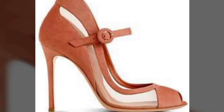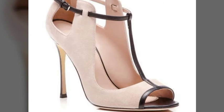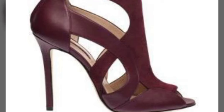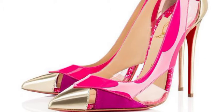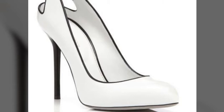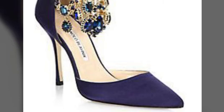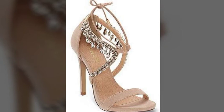Hi guys, welcome back to my channel Shopping World. In previous videos you get the latest ideas of shopping. Today's video features very beautiful and cute designs of pencil heels. Please visit my channel and watch the video till the end to get the latest ideas of shopping and fashion updates.